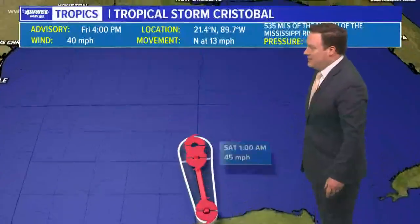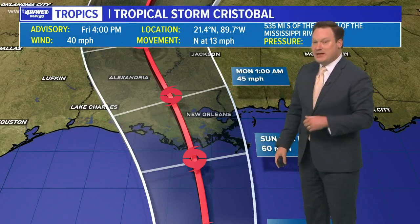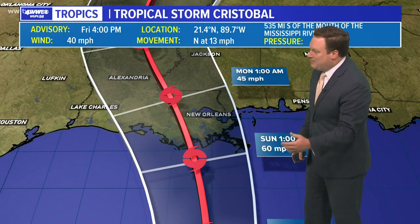Winds are at 40 mph and the forward speed has increased to north at 13 miles per hour. That's what we like to see — come in, move out, and we're done with it. That does look to be the case here. It does not appear this is going to be a stalling-type storm, and none of the computer models have ever indicated that happening.